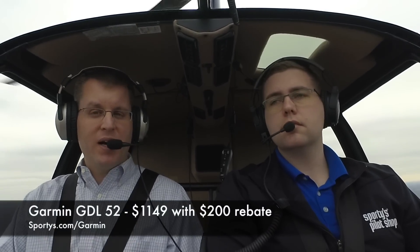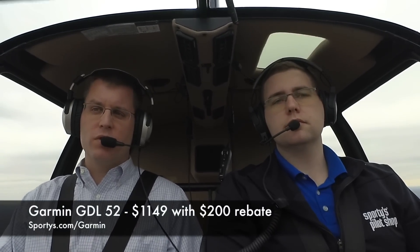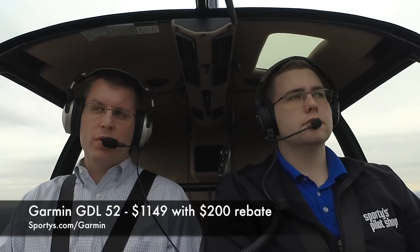The GDL52 is not the least expensive receiver out there. At $1,149 it's actually the most expensive, but it also has the most features. It's a no-compromise unit for someone who wants everything — great for pilots of high-performance airplanes where long-range weather is helpful, great if you travel internationally to Canada or Mexico, and great if you just never want to worry about being out of range of weather.